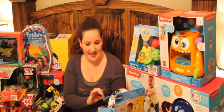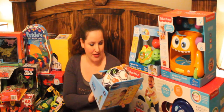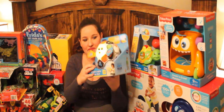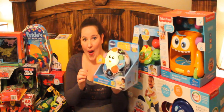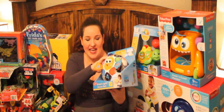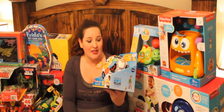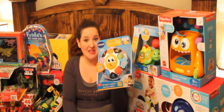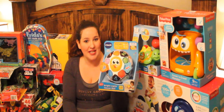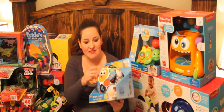So this next thing is the VTech Bright Lights Soccer Ball. We just thought this would be a nice soft ball for him to play with, and if his brother kicks it and it hits him in the face it won't hurt that bad. My older son will probably steal this away from his brother, but they'll still really like playing with it. It's just a cute little thing.